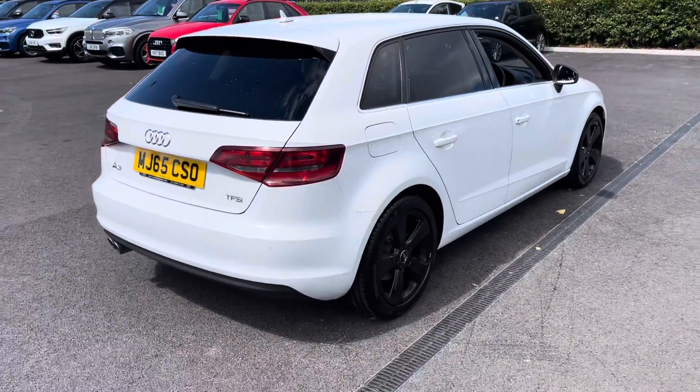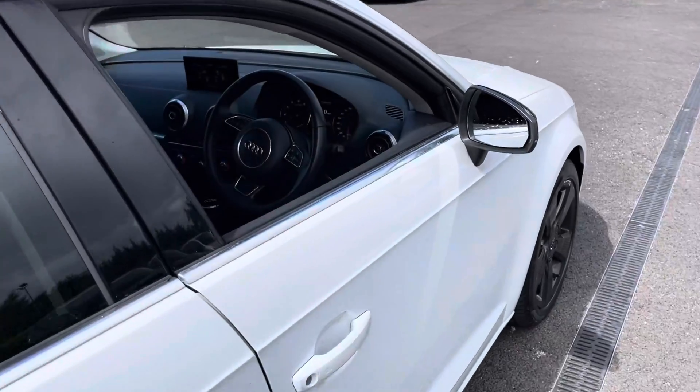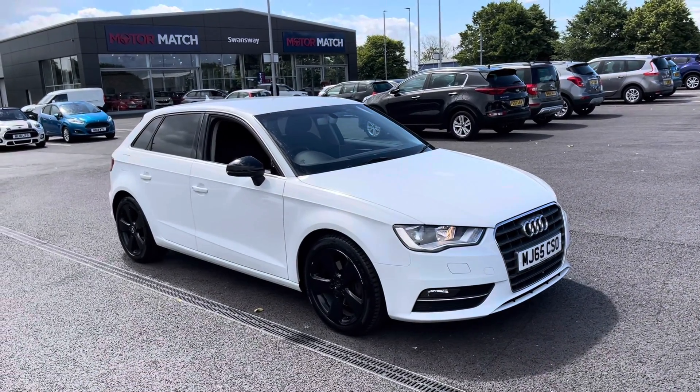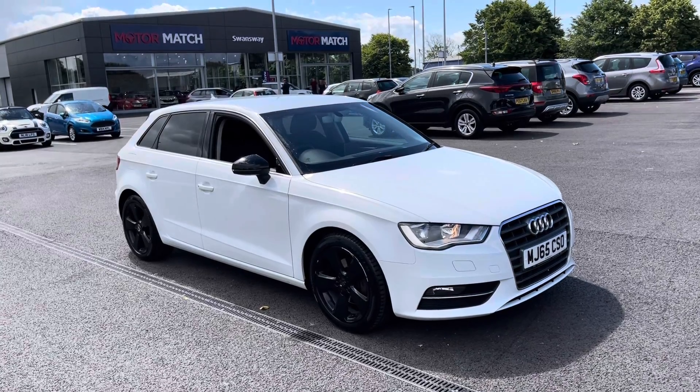The car has been recently serviced at 43,000 miles. It's only £30 a year road tax as well, so the running costs on this car are quite good. This concludes our 360-degree tour around the vehicle. What I'm going to do now is go inside and explain some of the features in a little bit more detail.